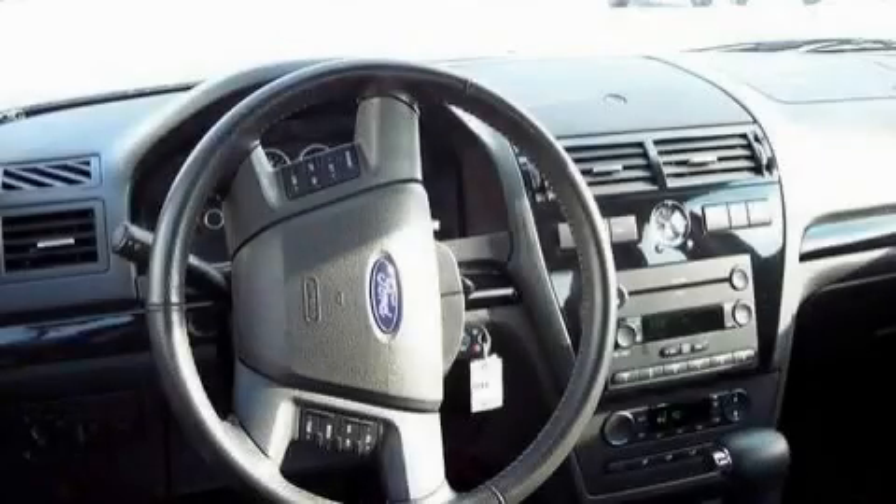It features a 3.0-liter six-cylinder engine and a six-speed automatic transmission. Stop by today and test drive this car for yourself.